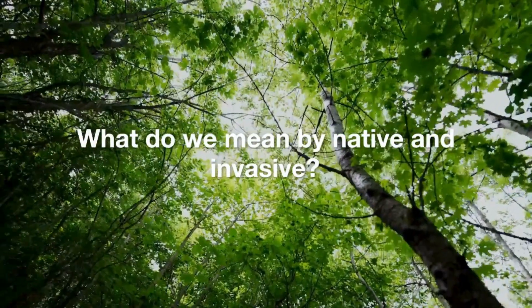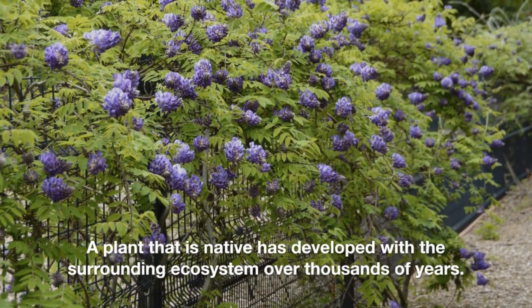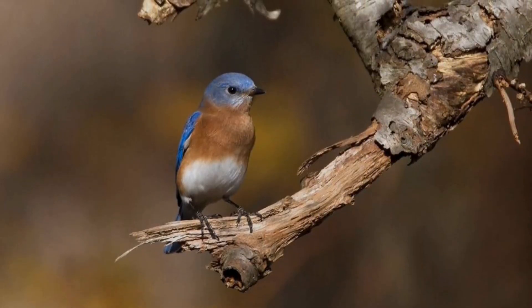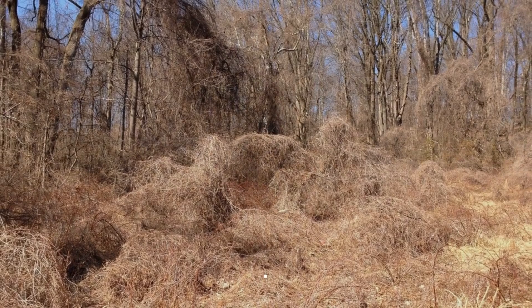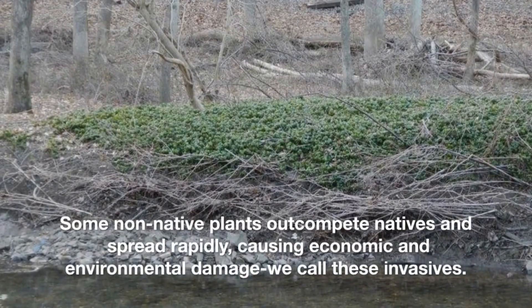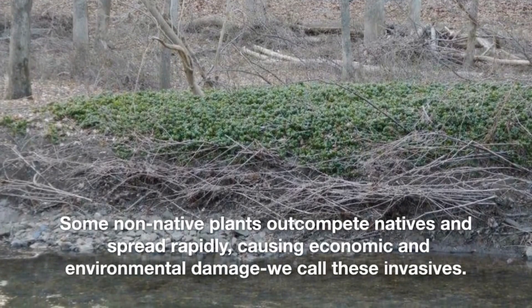What do we mean by native and invasive? A plant that is native has developed with the surrounding ecosystem over thousands of years. This timeline allows a diversity of animals and insects to adapt to use these plants as food and habitat. Non-native plants, often introduced by humans, do not provide the same support. Some non-native plants out-compete natives and spread rapidly, causing economic and environmental damage. We call these invasives.